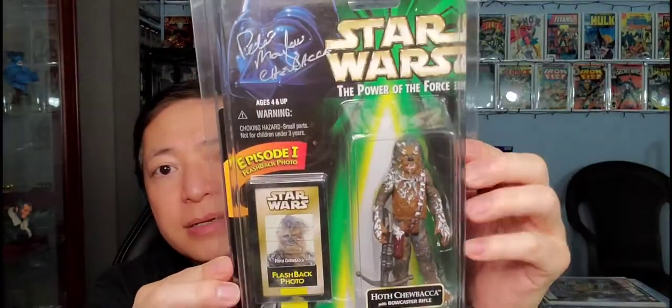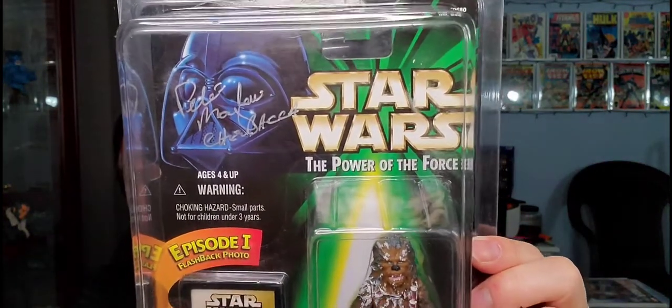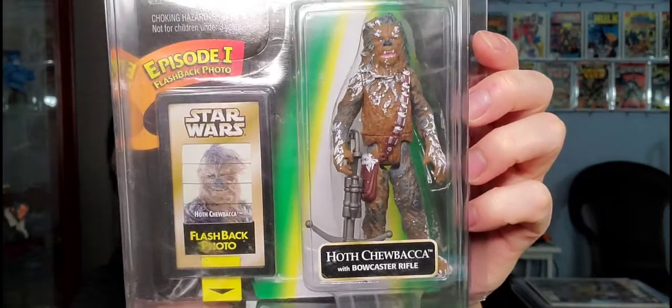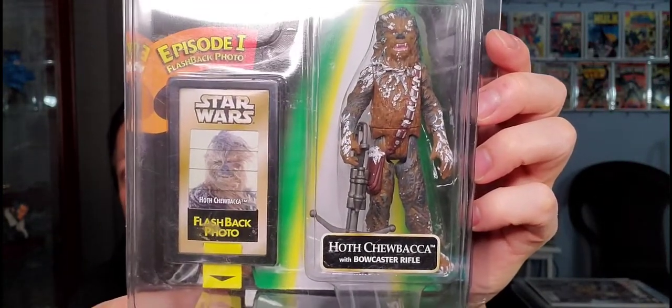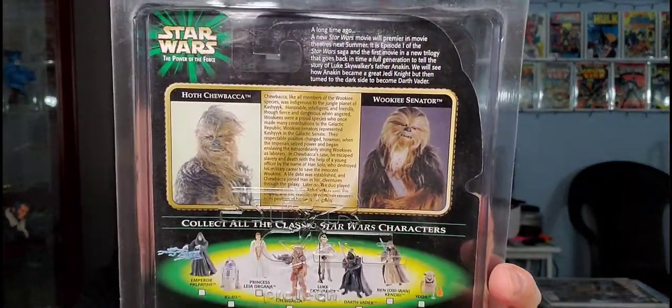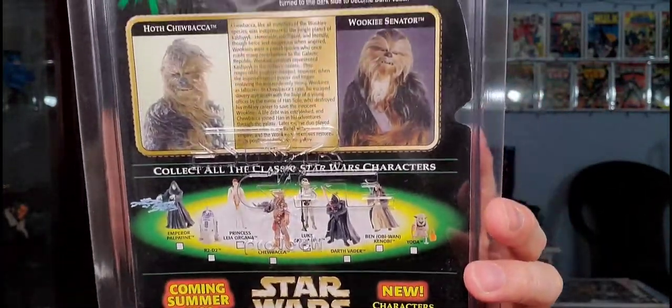Next up, this one here is Chewbacca. This is signed by Peter Mayhew right at the top there. It's from the Power of the Force, and this is episode one flashback photo — the photo you can pull down there. This is the Hoth Chewbacca. Very cool looking Chewbacca. This one came out in 1998. Very cool figure of Chewbacca.